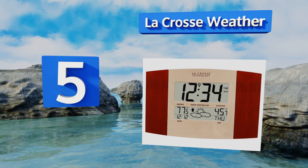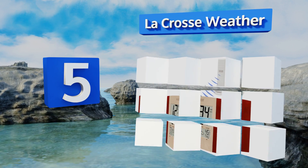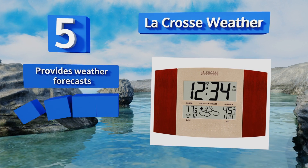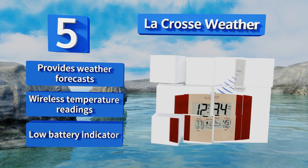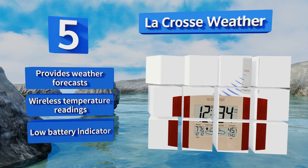Halfway up our list at number five, the LaCrosse Weather looks equally stylish as either a wall unit or a desk clock. Its cherry panels frame a crisp, clean face with an attractive display that's easy to read even at a quick glance — the numbers are thick and bold. This one provides weather forecasts and wireless temperature readings along with a low battery indicator.